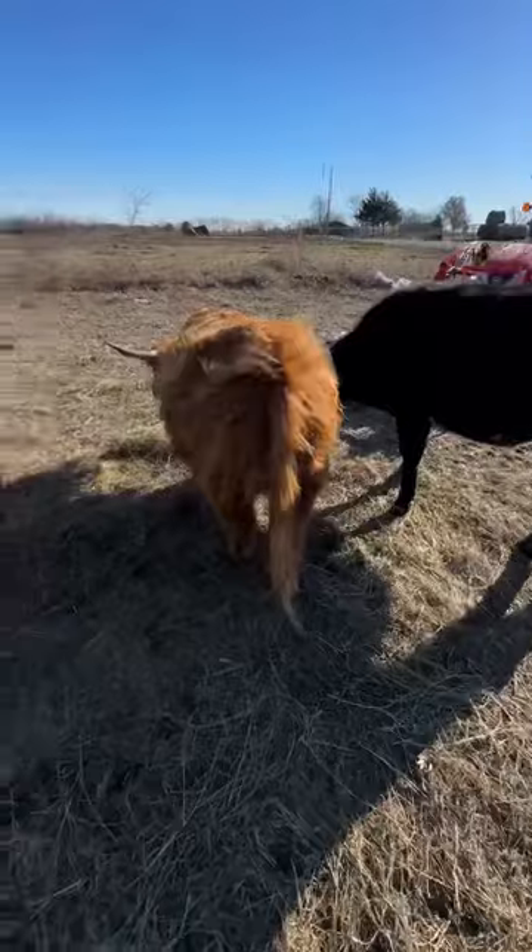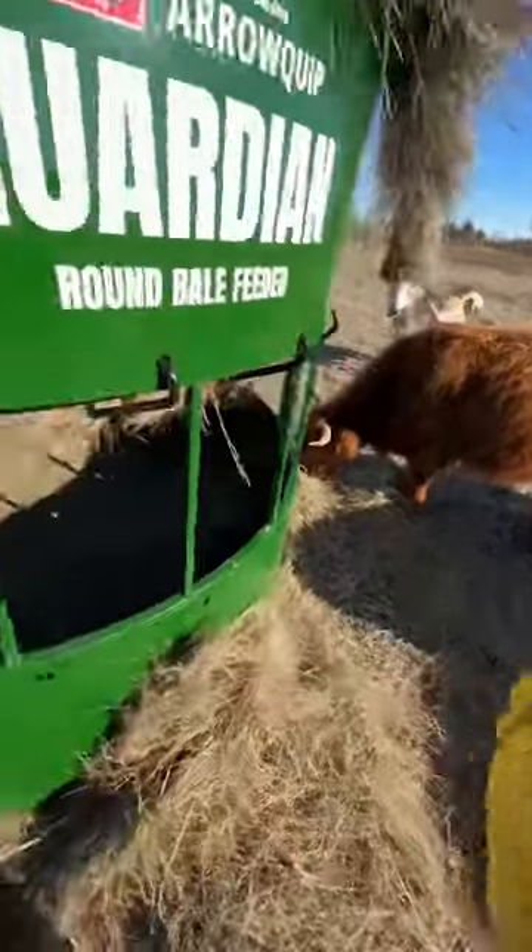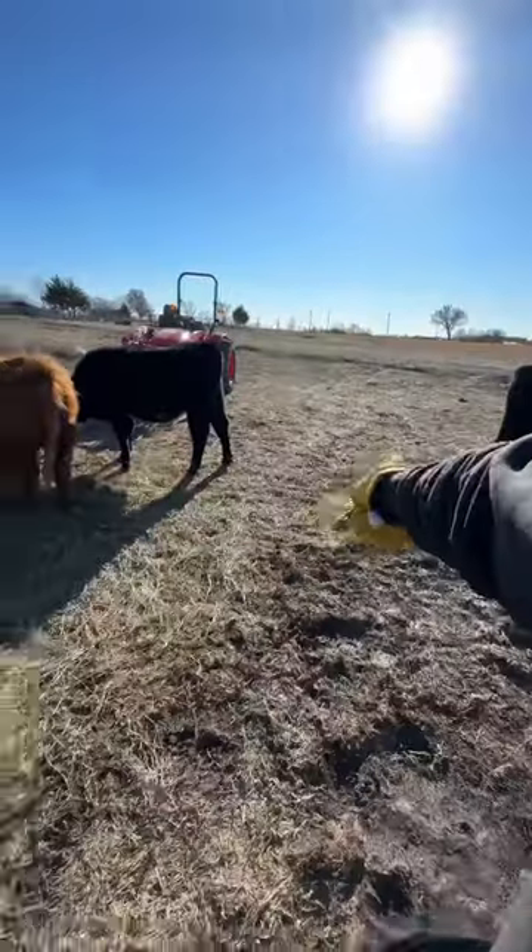Between two black baldies that are very well fed, a couple highland heifers, one of them packing heat and a baby. There's like eight grand in cattle right there. It ain't much, but this is a small farm.